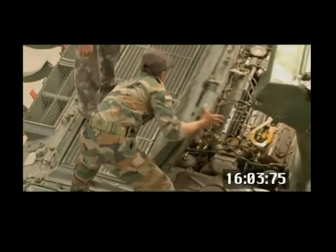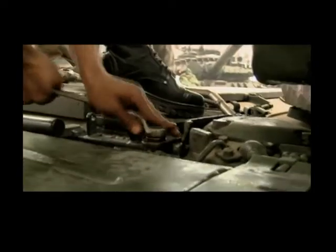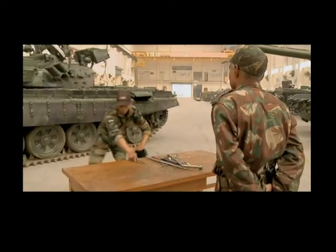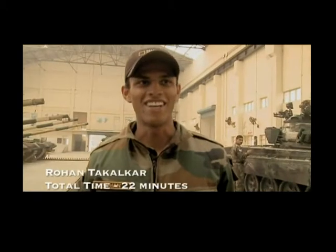A good EME engineer's task does not end with just doing a good job of repairing. He has to be equally particular about showing respect for his tools, which must be cleaned and dried before being neatly stored in the tool trolley or the tool bench as the case may be.